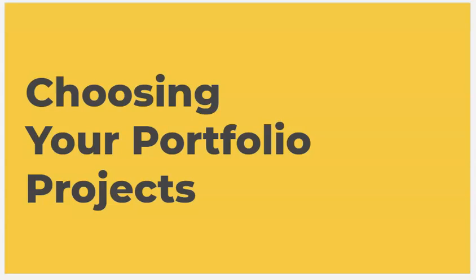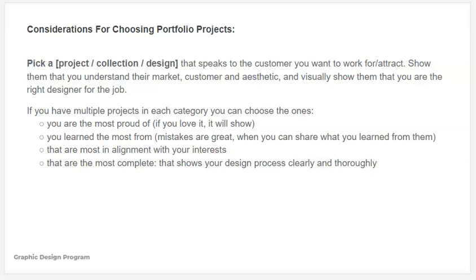Now that we know how and where you're going to do it — what are you going to choose? Choosing your portfolio projects is often really difficult. There are ways you can choose projects that speak to a customer you want to work with. But really at this stage of your career, I think it's better to showcase a variety of skills and aesthetics that can appeal to different markets — you want to show a broad range of skills and design tastes. Often it's best to choose the project you're most proud of, the one you learned the most from, the ones most in alignment with your interests, or the ones that are most complete and show your design process really clearly and thoroughly.